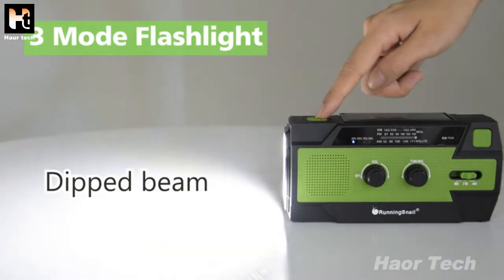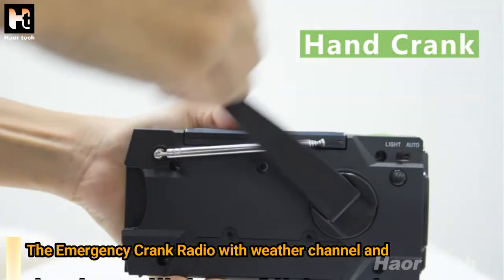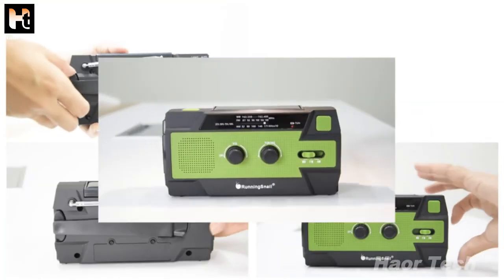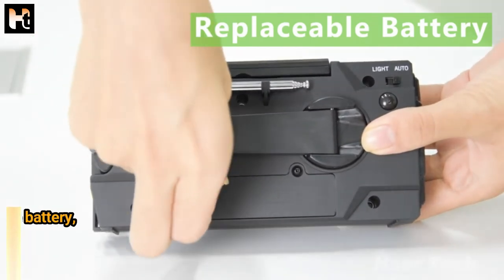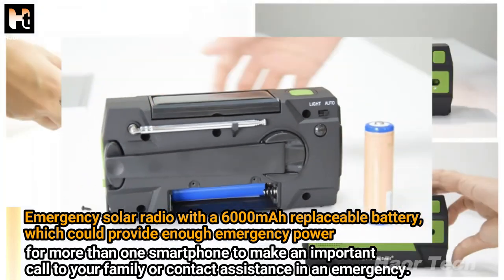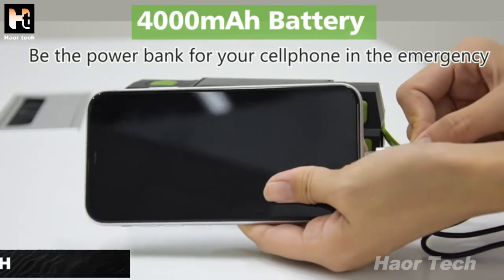Features a 3-mode flashlight: far beam, dipped beam, and combined far and dipped beam. Reading lamp with motion sensor auto-lights for 30 seconds. 4 ways to power: hand crank — the emergency crank radio with weather channel and phone charging would be more reliable than your phone. Solar power. Replaceable 6,000 mAh battery provides enough emergency power to charge more than one smartphone to make important calls. USB charging — never worry about the radio running out of electricity. 4,000 mAh battery can serve as a power bank for your cell phone in emergencies.